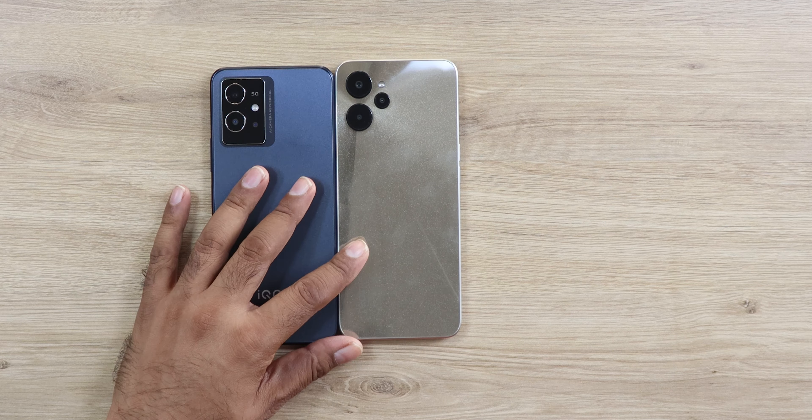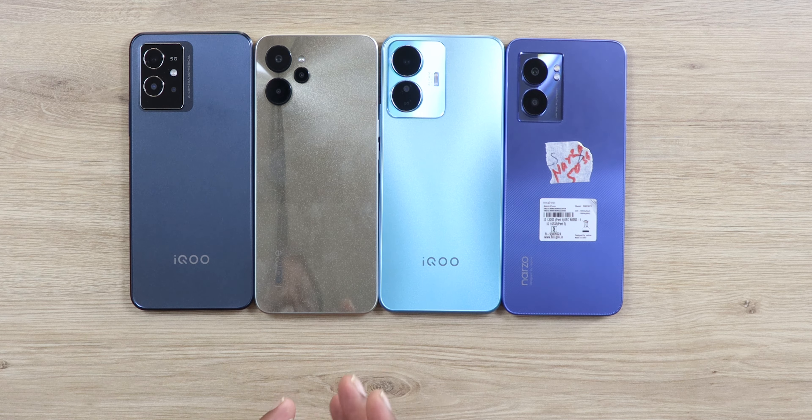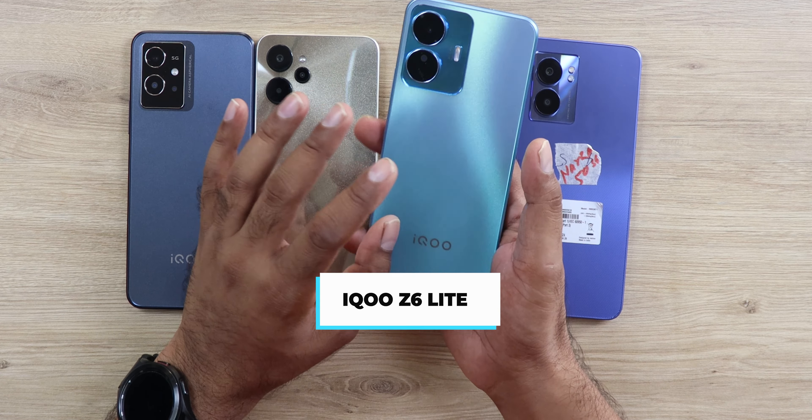Let's first start with the price range of 10 to 15k. In this price segment it's like finding pearls, but for performance I think these phones are really good. Starting with the least expensive, I think the iQOO Z6 Lite is one of the best recommended phones you can buy at the cheapest price.